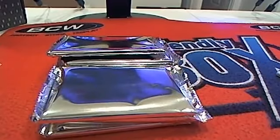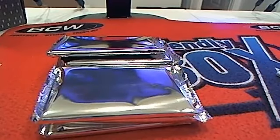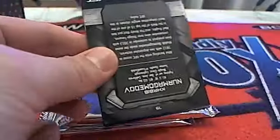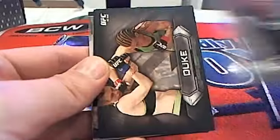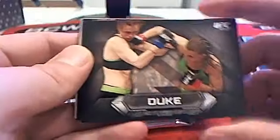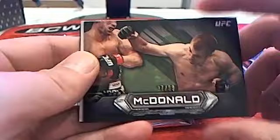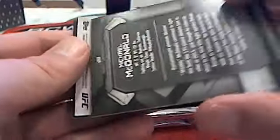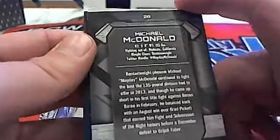I wish I had the sound effect of Bruce Buffer — 'It's time!' Good luck everybody in the break, let's pull some monsters out of UFC here. First up we got a Thatch base card, there's a Duke base, there's a McDonald 37 of 99 right there — Michael McDonald, bantamweight.